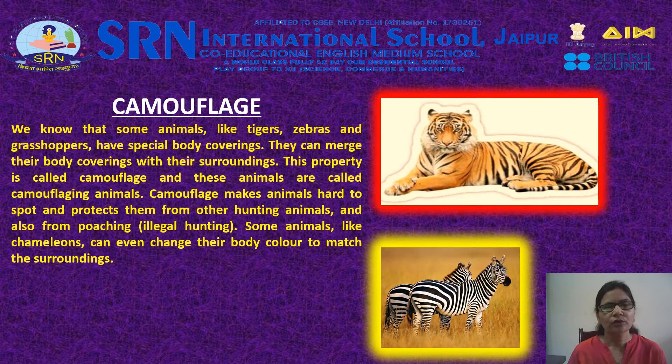Camouflage: Some animals like tigers, zebras, and grasshoppers have special body coverings. They can merge their body coverings with their surroundings — this property is called camouflage, and these animals are called camouflaging animals. Camouflage makes animals hard to spot and protects them from other hunting animals and also from poaching, which is illegal hunting. Some animals like chameleons can even change their body color to match the surroundings.